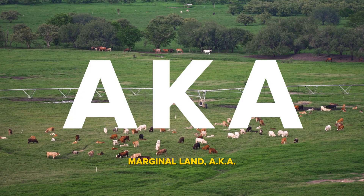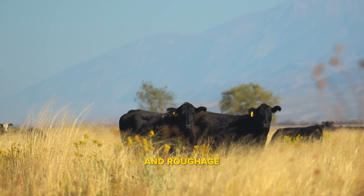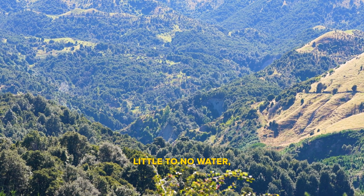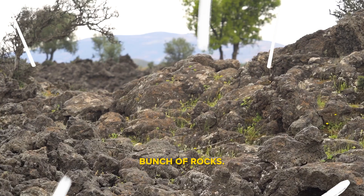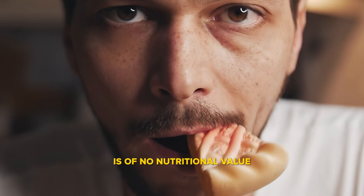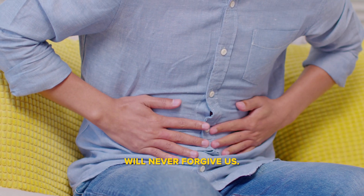Marginal land, also known as pasture land and grassland, naturally produces grasses and roughage that cattle graze upon. These areas tend to receive little to no water, have low-quality soils and high mountains — a bunch of rocks. Much of what the cattle eat on these lands is of no nutritional value to humans. Not to mention, if we eat it, our stomachs will never forgive us.